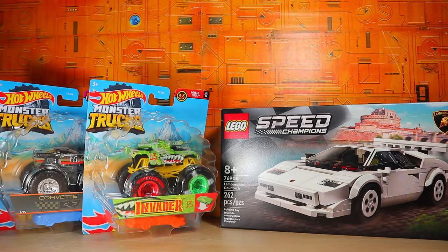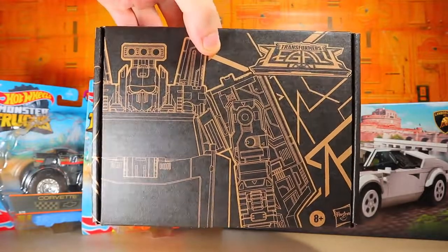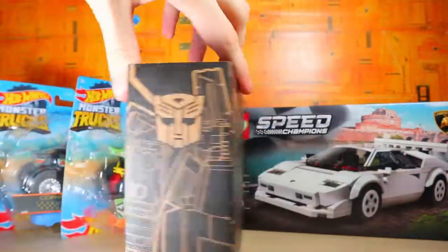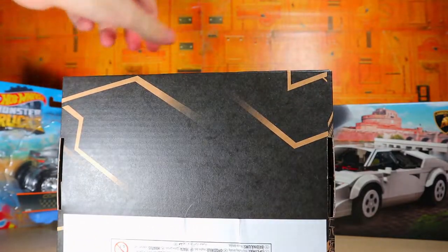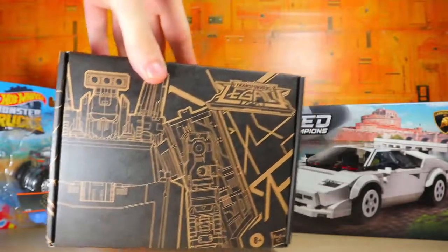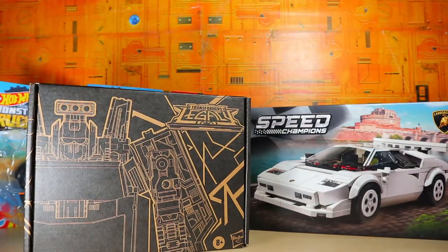We also have the Transformers Generations Legacy — this is Lift Ticket from the Selects line. It's not Hoist, it's actually Lift Ticket. It feels like a very small box, but mostly because I got the DK Guard beforehand and he's got a much bigger one, so it's kind of fun with that.